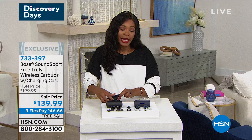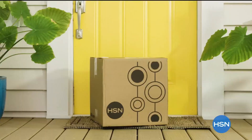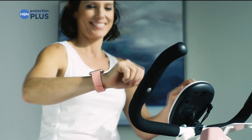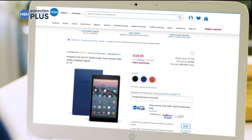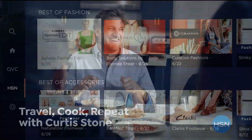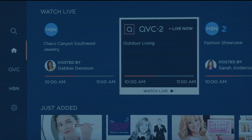Worry about one less thing with our Protection Plus plans at HSN — electronics, fitness equipment, even jewelry can be covered. Shop smart and protect your purchase; it's easy to add when checking out. Search Protection Plus at hsn.com for more details. Love shopping with HSN? Now there's even more to love with our new streaming experience — more chances to catch shows you've missed, more ways to get to know your favorite hosts, more live channels including QVC. Just search HSN on your streaming device and download the QVC HSN streaming service.